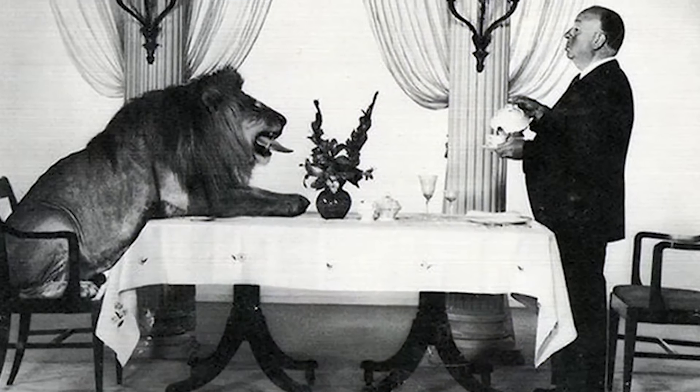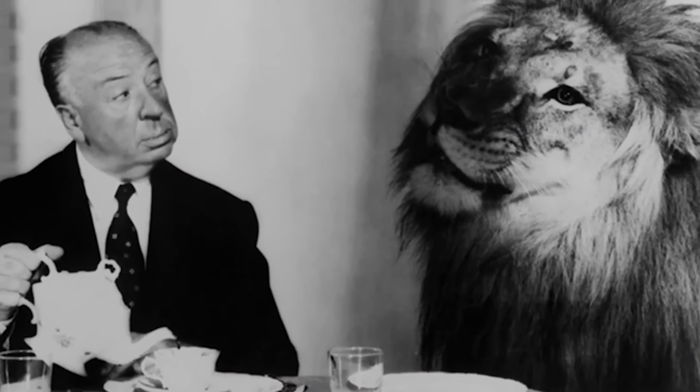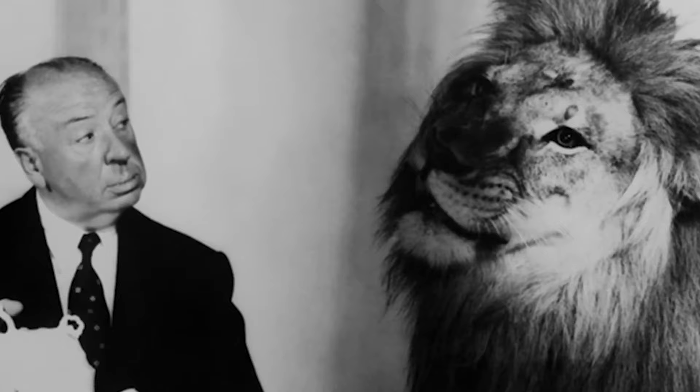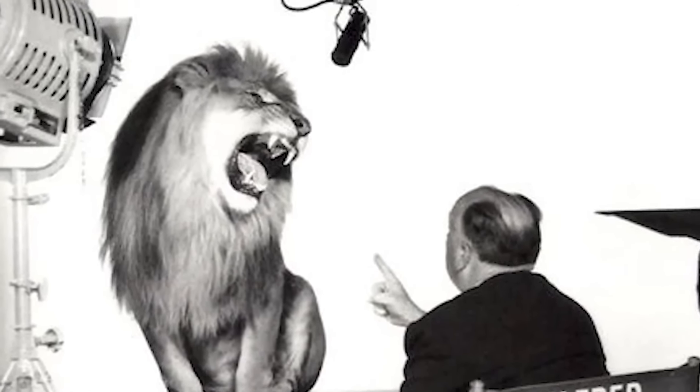Number 8: Alfred Hitchcock and the MGM Lion. This photo was taken by Clarence Sinclair Bull. It's Alfred Hitchcock serving tea to Leo, the famous MGM lion. North by Northwest was the only film Hitchcock did with MGM, and there's a rumor that he directed the lion's roar for the MGM intro. There have been seven MGM lions in total, but Leo was known to be the most friendly. Back in the 1950s, it's hard to say what it was really like on set — it's still a lion being held down for a photo.